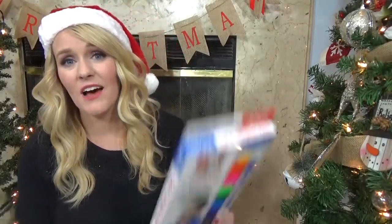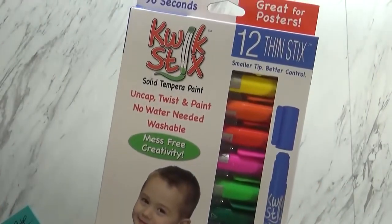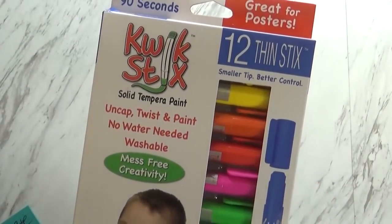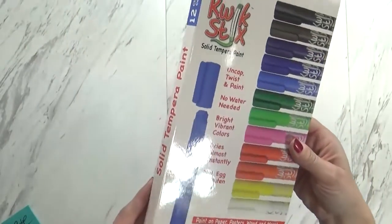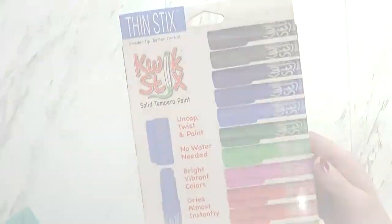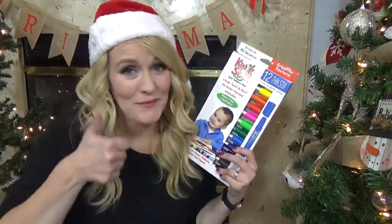Moving on to the something he needs category, I have two things that he needs when he's doing his schoolwork. The first is a set of markers. These are very similar to the ones that I bought for McKenzie, but it's always nice for the kids to have their own set. These don't need any water and they dry almost instantly, so he can use them for papers, posters, on wood even, and so much more. As long as he doesn't use these on my furniture, I'll be happy.